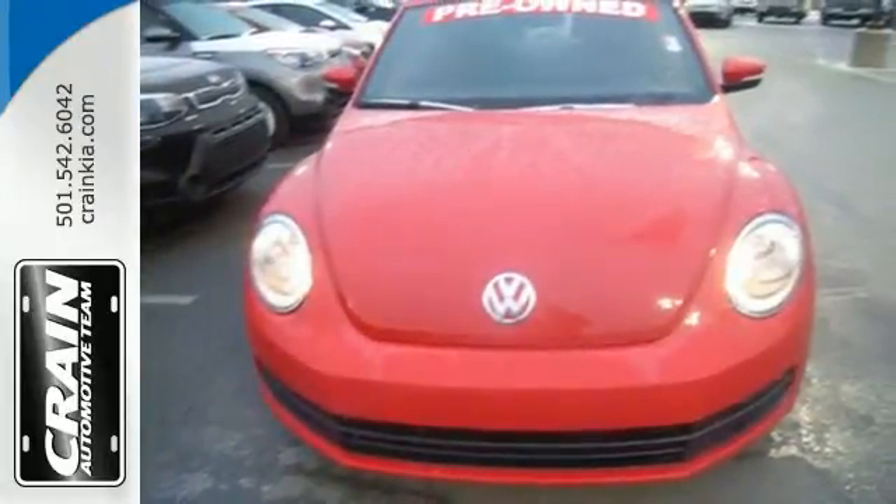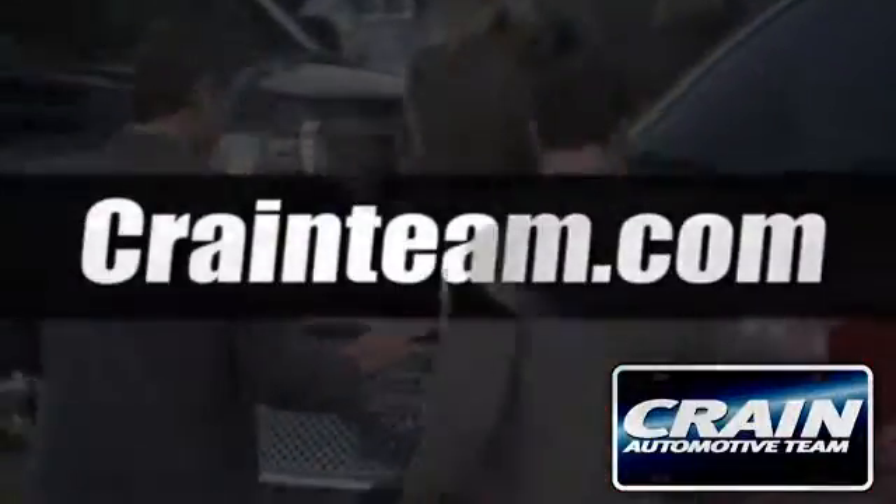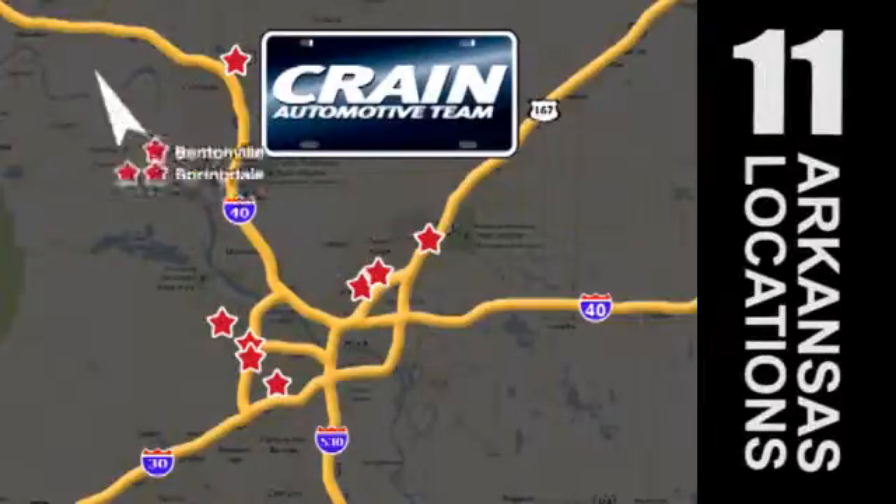Come on in today and see it for yourself. Visit us anytime at craneteam.com — craneteam's got them, craneteam.com.